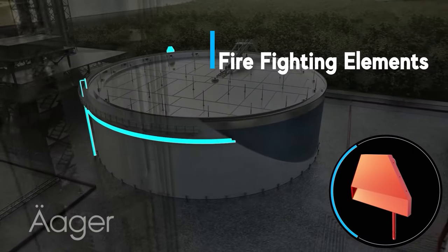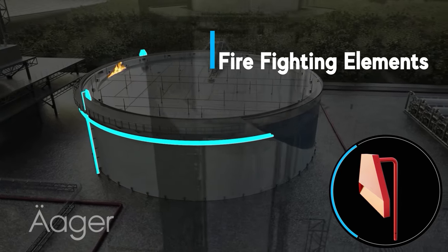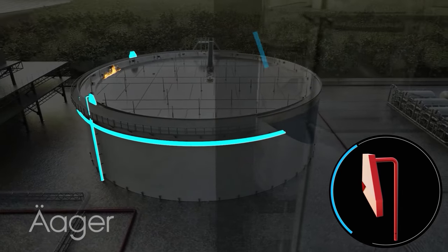Surrounding the tank tops, our firefighting elements are always at the ready. Utilising foam, these systems are designed to effectively combat any type of flame.